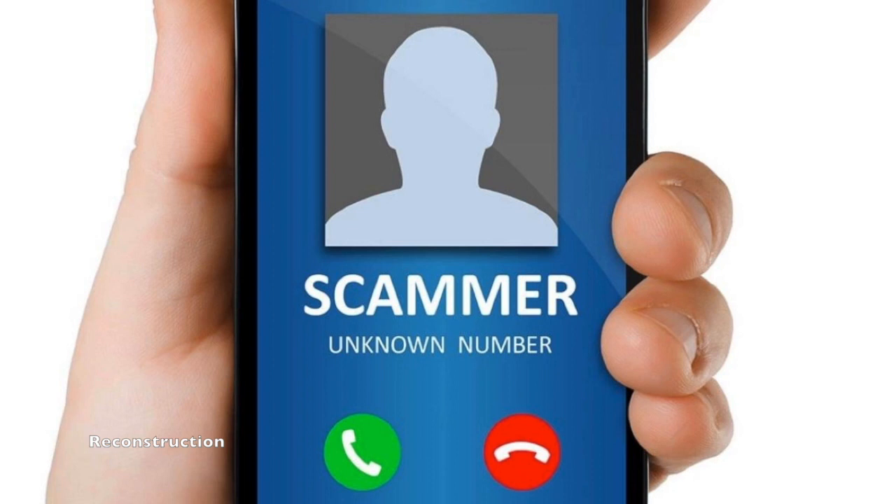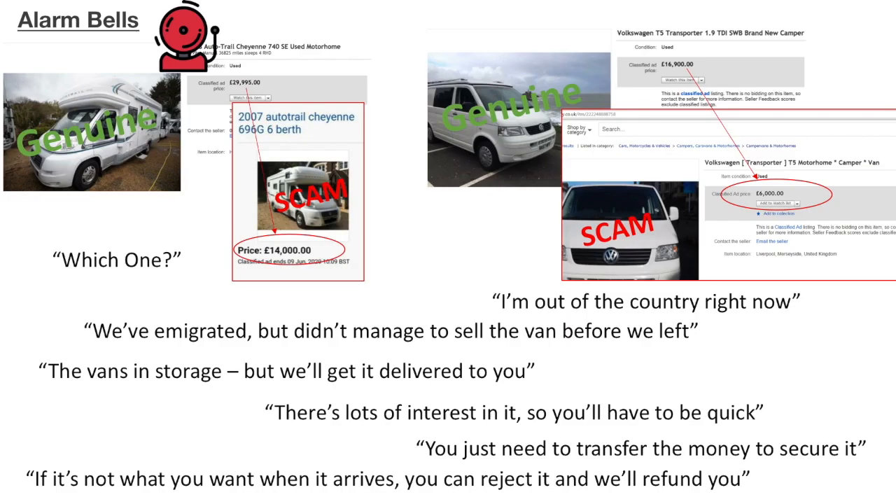Another common scenario: the seller claims to be out of the country. 'Unfortunately I'm out of the country at the moment — we've recently emigrated. The problem is we didn't manage to sell the van before we left. We keep the van in storage so we use a transport company that can deliver it directly to you. If it's not what you want when it arrives, you can just reject it — we've agreed that the company will bring it back to us and we'll refund you. There's absolutely no risk to you.' It's quite possible a genuine seller may say similar things, but if you hear anything along those lines, be extra careful. You may be sending a stranger you can't trace money for something you haven't even seen.